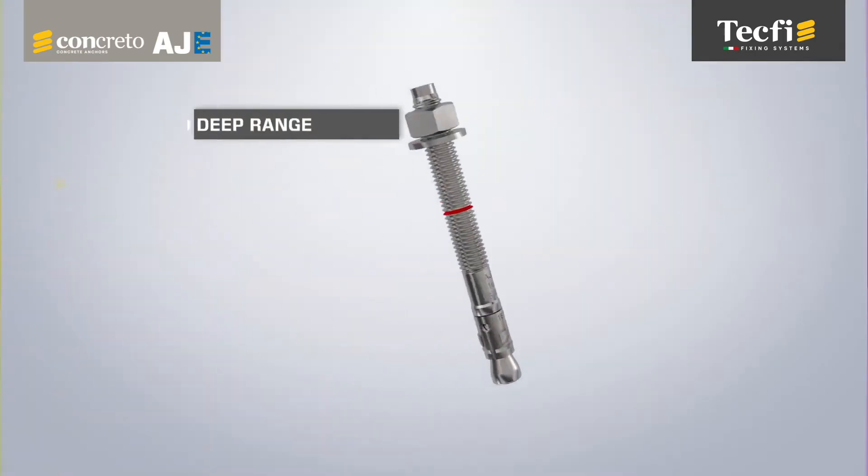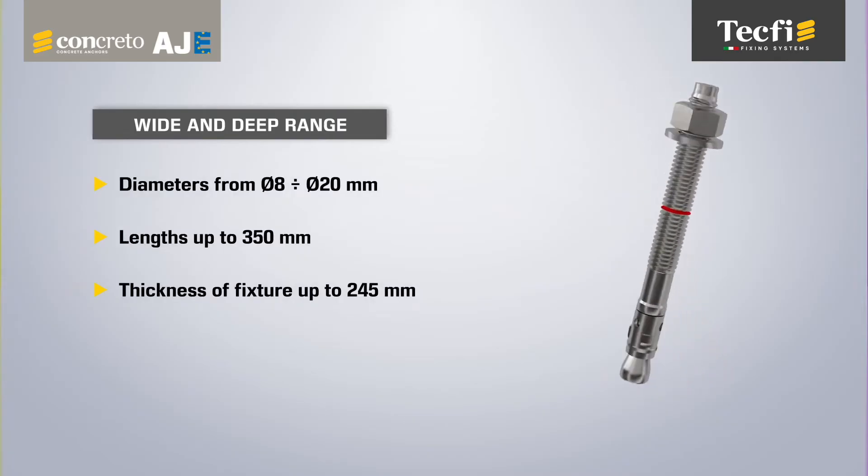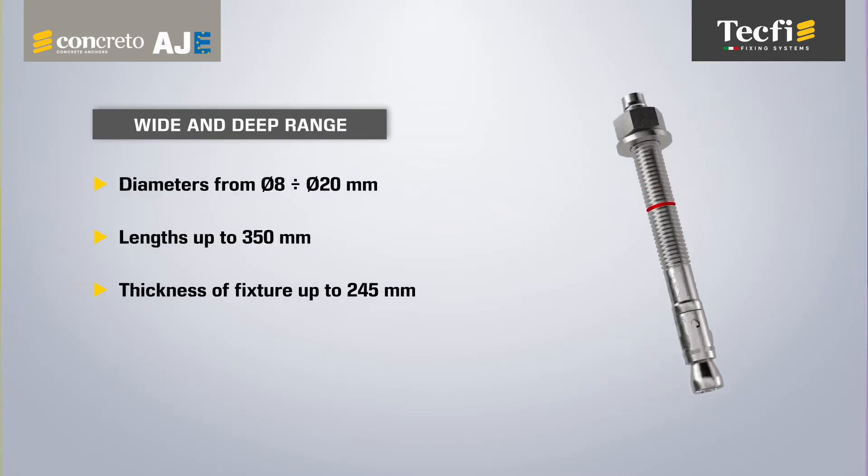AJE is available in a wide and deep range: diameters from 8 to 20 mm, lengths up to 350 mm.